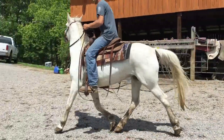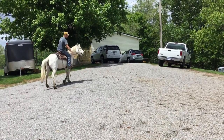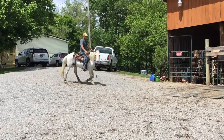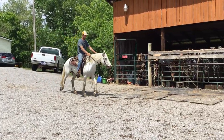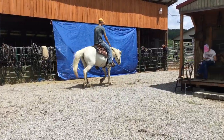She's just green broke. She's not mean, she's not an outlaw or nothing like that. She's just been ridden probably — from the way she's guiding, I'd say eight or ten times. But she's a fancy little mare. She's got Appaloosa spots all over — be hard for you to see them in the video.